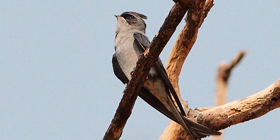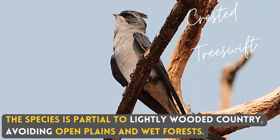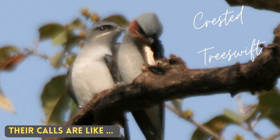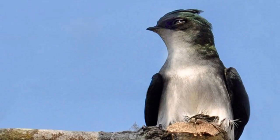The species is partial to lightly wooded country, avoiding open plains and wet forests. They are called the Crested Tree Swift, locally named Siluruk Doritaya.